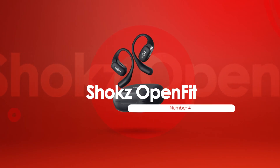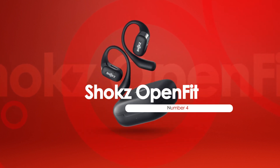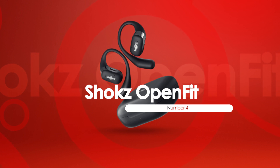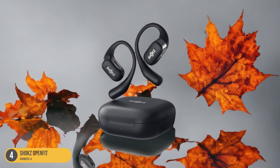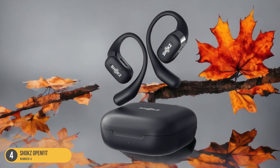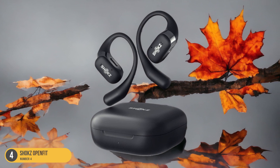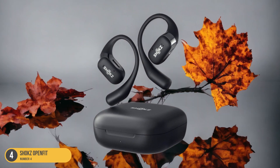At number 4, we have Shox OpenFit — Conversations and Traffic. Pivoting from the versatile Beats Fit Pro, the Shox OpenFit headphones excel in keeping you connected to conversations and aware of traffic while you train. The open-ear design allows you to stay tuned into your surroundings, making them perfect for outdoor workouts where staying aware of traffic noise is crucial for safety.